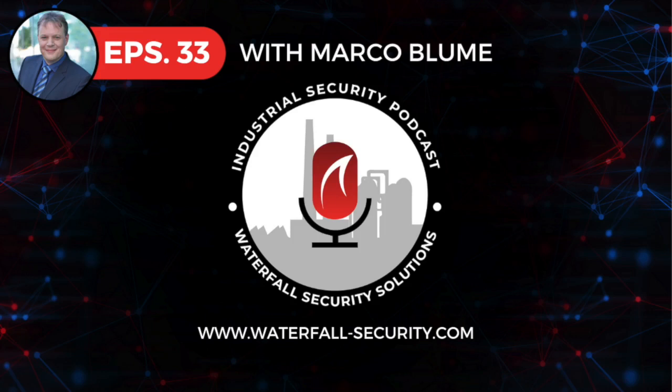A word from our sponsor, if I may. Waterfall Security Solutions is providing free unidirectional remote access licenses to help customers through the COVID-19 emergency.